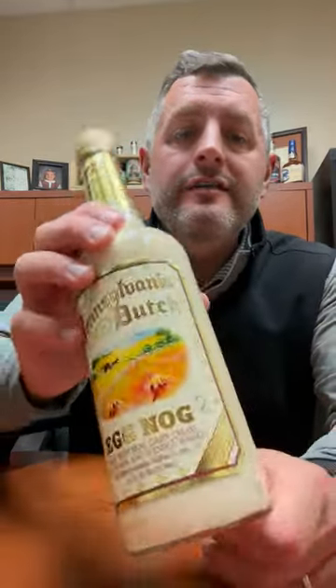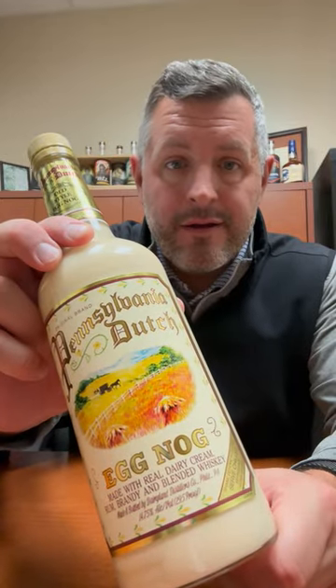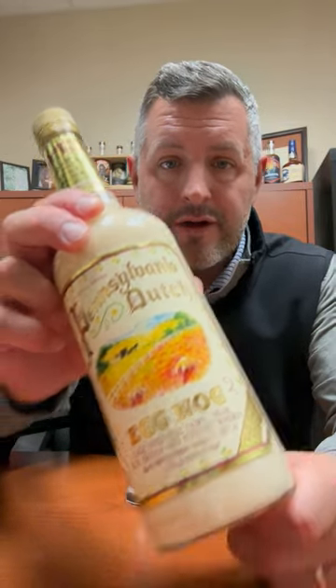Chambord is what their father invented, and then Domaine de Canton and St. Germain — that's all come out of that family and that facility. This also happens to be their eggnog that they do every year, this Pennsylvania Dutch.